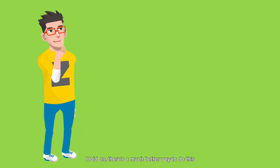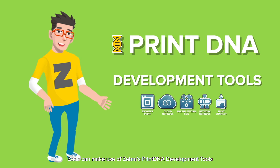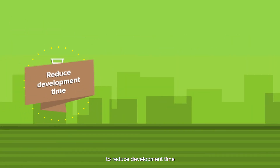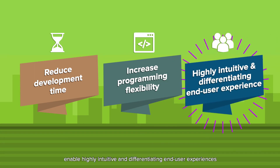Hold on, there's a much better way to do this. Zach can make use of Zebra's Print DNA development tools to reduce development time, increase programming flexibility, and enable highly intuitive and differentiating end-user experiences.